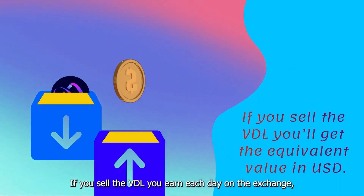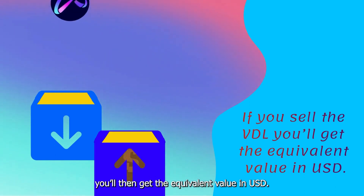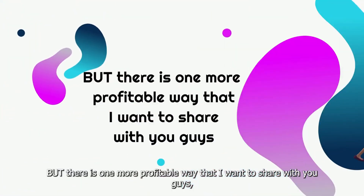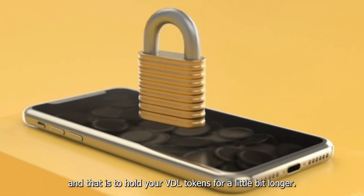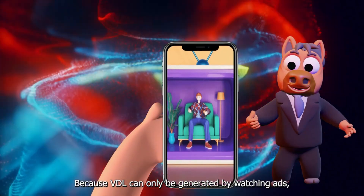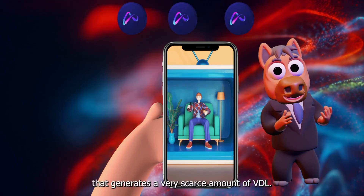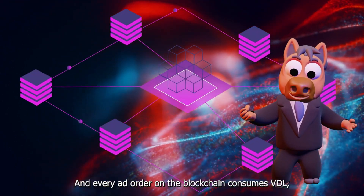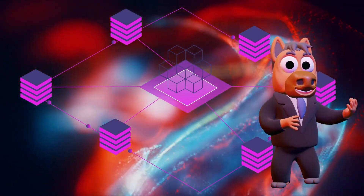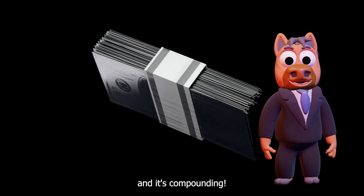If you sell the VDL you earn each day on the exchange, you will then get the equivalent value in US dollars. But there's one more profitable way I want to share with you guys, and that is to hold your VDL tokens for a little bit longer. Because VDL can only be generated by watching ads, it's like a closed blockchain mining system that generates a very scarce amount of VDL. And every ad order on the blockchain consumes VDL, so the price of VDL will keep rising for a long time, and it's compounding.